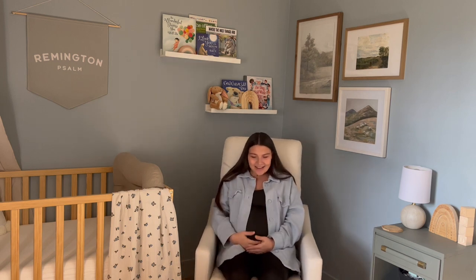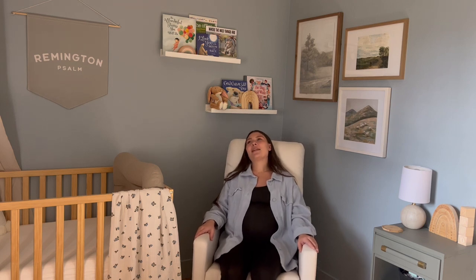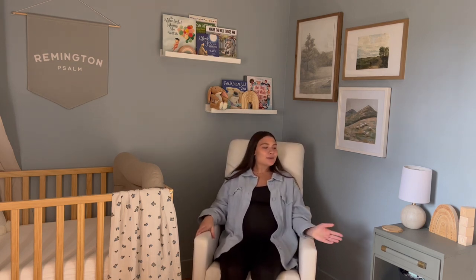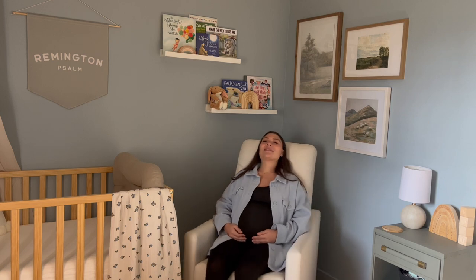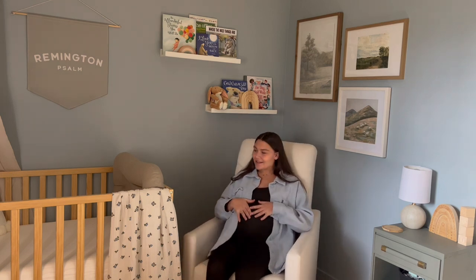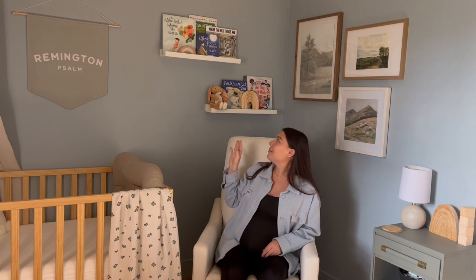This is where I spend most of my time in his nursery — in his glider. I love this glider; it is so comfy and I love the color and shape of it. I come in here throughout the day and I sit in here before going to bed, just rocking, reading to him, or relaxing with a drink because it's very calming. I love dreaming about what it will be like when he's in here with me and I'm rocking him in this chair — it just makes me happy to think about.